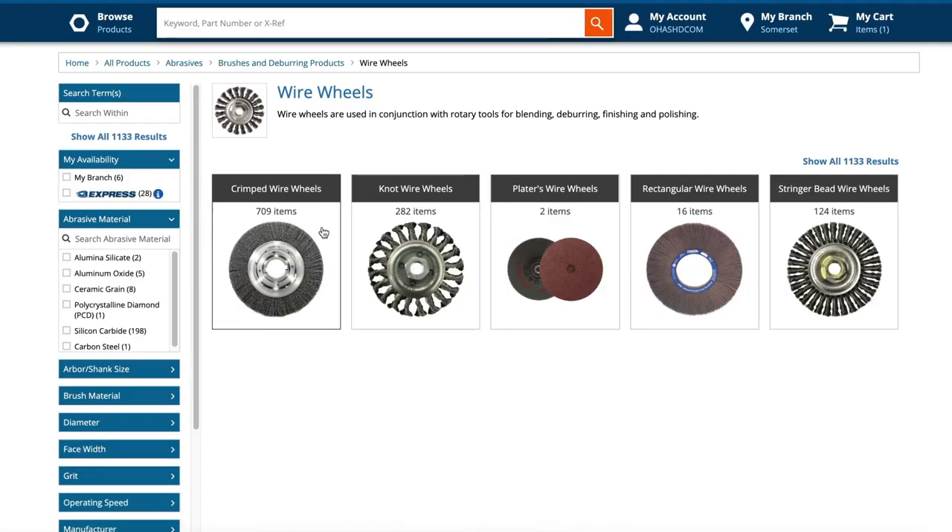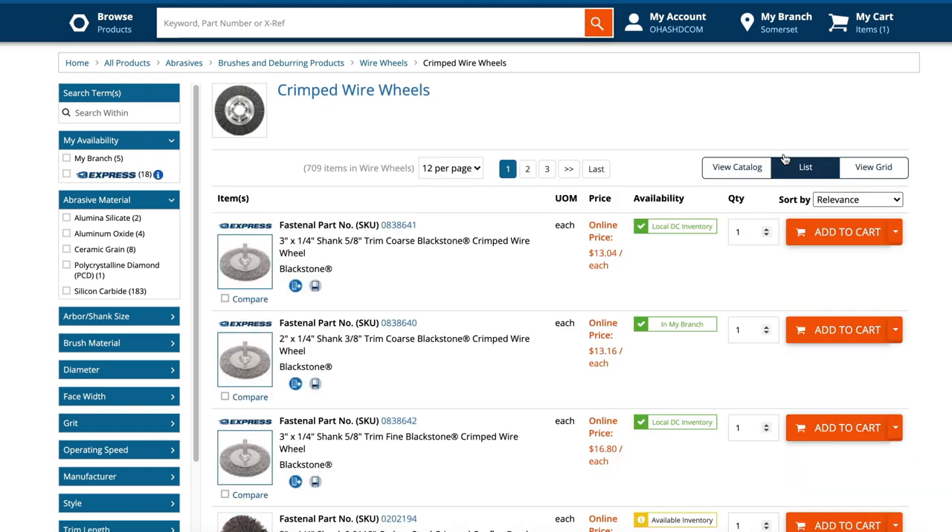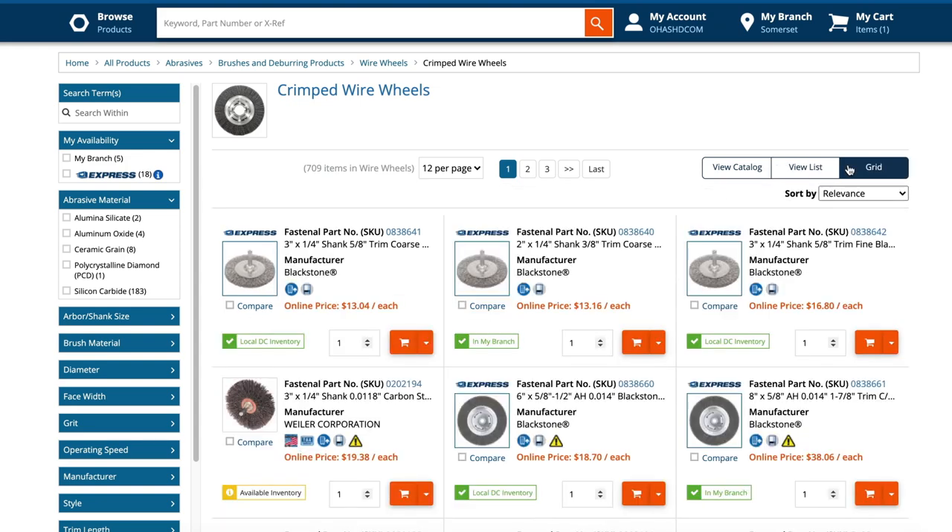There are three views you can use to compare products. There's a catalog view, which is a very engineer-oriented layout with a lot of condensed information to help guide a technical decision. The list and grid views might be a better fit when you're trying to make a decision about an item where product images are relevant. One nice feature is that the site will automatically recall your preferred view for each product category.